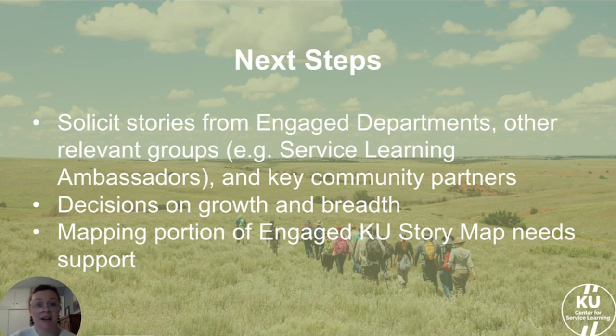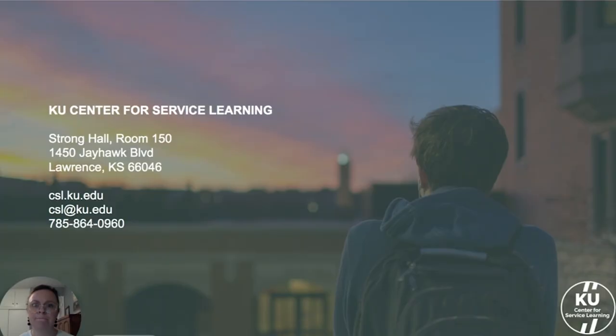Next steps for the Community Checkbox include reporting our first year's data in a way that's understandable and represents the community engagement work that we do. Next steps for Engaged KU Story Maps include distributing a Qualtrics survey with the information template to identified community engaged departments — we're starting with Applied Behavioral Sciences and Architecture, with their chairs on board, as well as potentially community partners. We also need to decide on growth and breadth of the project, how to organize and highlight particular projects, and develop a protocol for how those decisions are made. We are excited about how both projects showcase the community engaged work we do at the Center for Service Learning and at the University of Kansas as a whole, and look forward to conversing with you all about them.